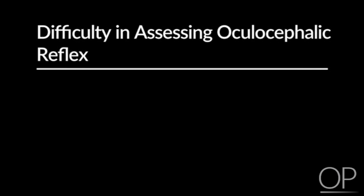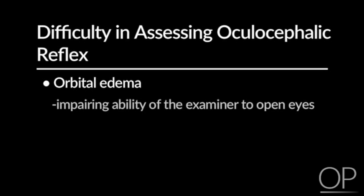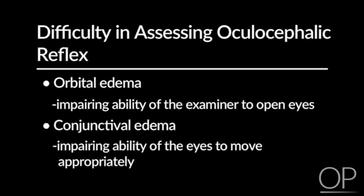It should be noted that this reflex can be difficult to assess when there is significant orbital edema impairing the ability of the examiner to open the eyes, or with significant conjunctival edema impairing the ability of the eyes to move appropriately.